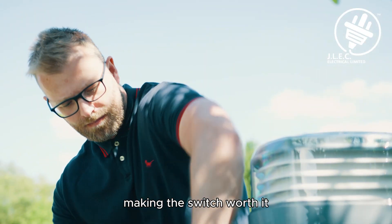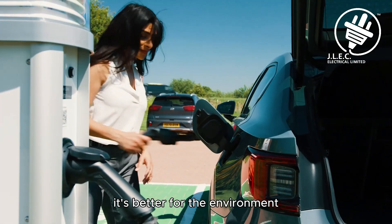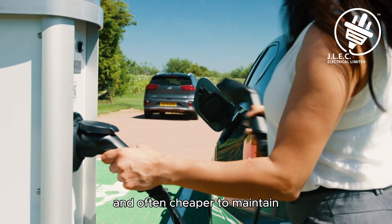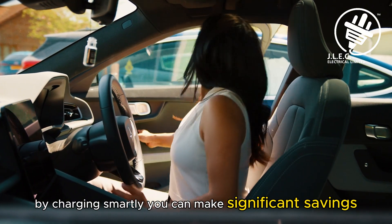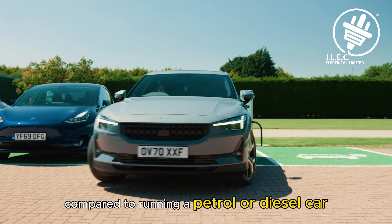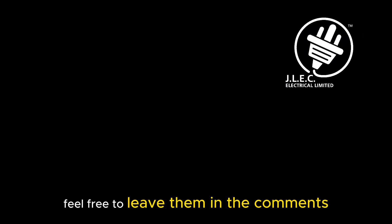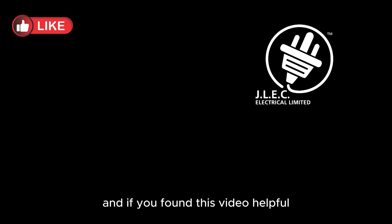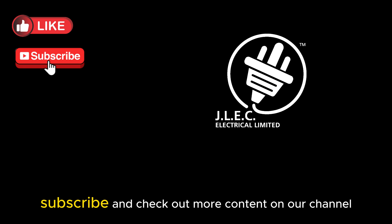Making the switch worth it. Switching to an EV doesn't just save on fuel costs — it's better for the environment and often cheaper to maintain. By charging smartly, you can make significant savings compared to running a petrol or diesel car. If you have any questions about EV charging, feel free to leave them in the comments. And if you found this video helpful, don't forget to like, subscribe, and check out more content on our channel.